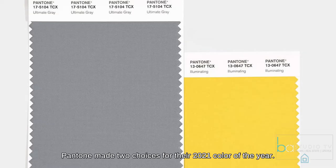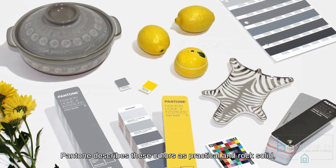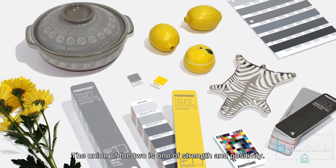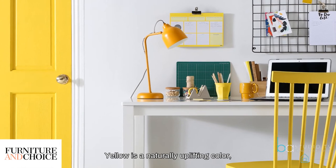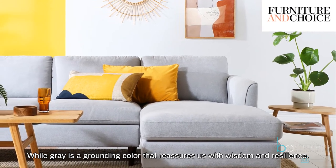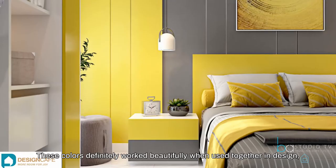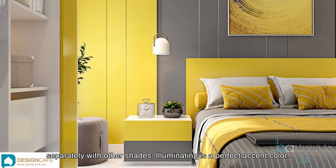This year, Pantone made two choices for their 2021 color of the year: Ultimate Gray and Illuminating. Pantone describes these colors as practical and rock solid, but at the same time warming and optimistic — the union of the two is one of strength and positivity. Yellow is a naturally uplifting color that provokes feelings of happiness, intelligence, and innovation, while gray is a grounding color that reassures us with wisdom and resilience. These colors work beautifully together in design, but they can also make a big impression when used separately with other shades.